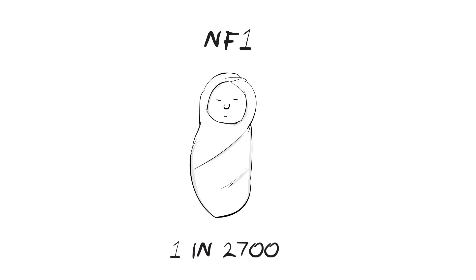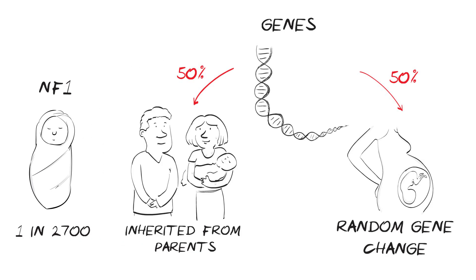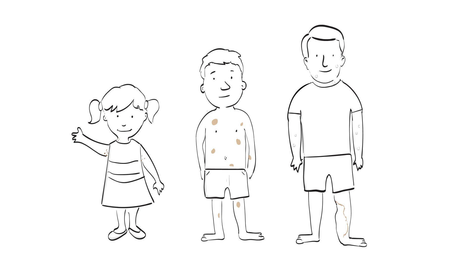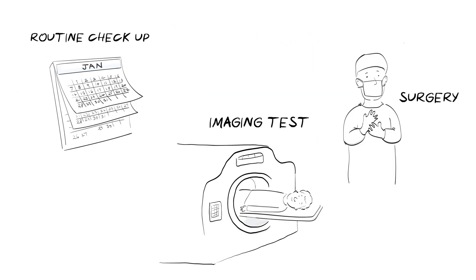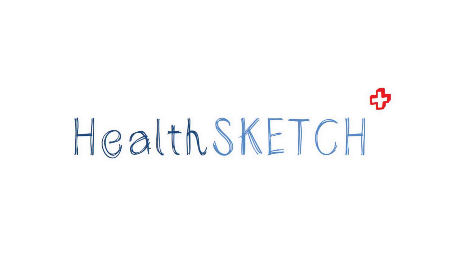In this health sketch, we've talked about neurofibromatosis type 1, a genetic condition that causes lumps to grow on the nerves. We've talked about why it occurs, the main signs, the more serious problems to be aware of, and how it is managed. We hope this health sketch has been helpful to you and those around you. Health sketch — health for all to see.